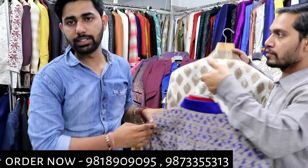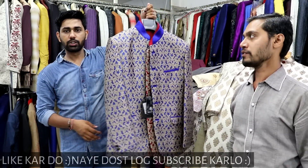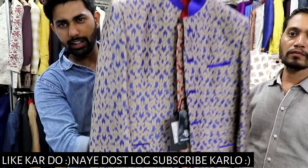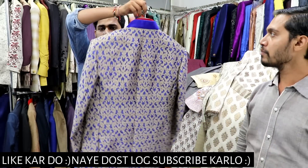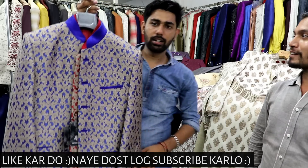And now I will show you some blazers. For girls, today's video has a lot of things. The range is 1500. You will get a lot of range — look at this, only 1450. It will be 1600. Look at this price — 1600.